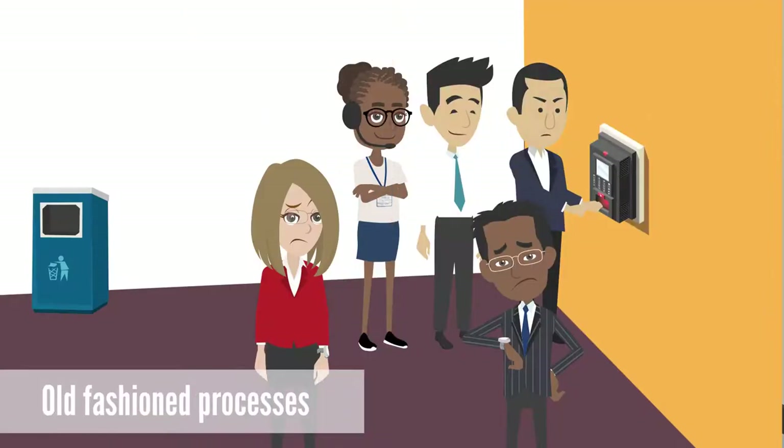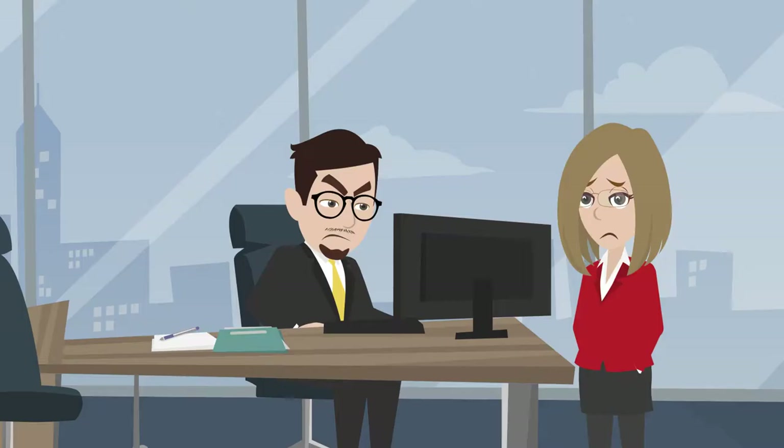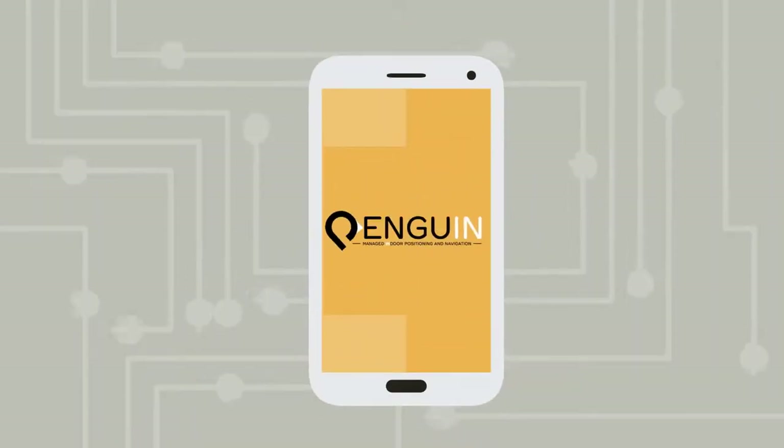Old-fashioned automated attendance processes can be unreliable, time-consuming to consolidate, and lack immediate feedback to enhance employee efficiency. Penguin Inn's Automated Attendance Solution solves these problems and offers much more.